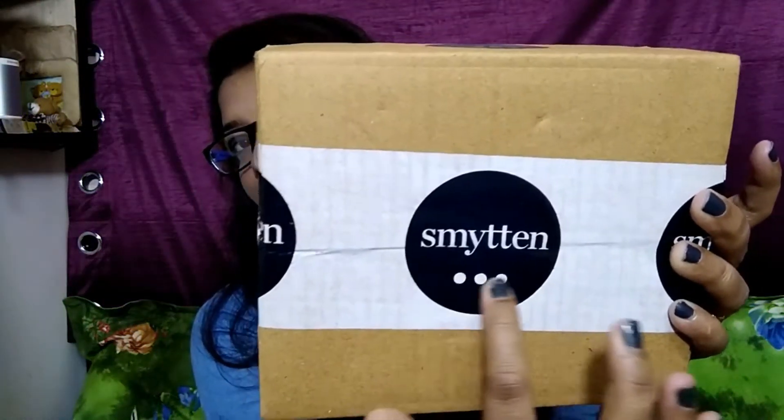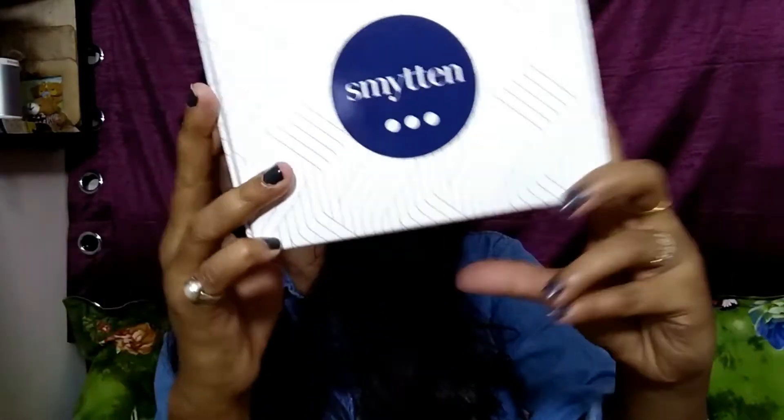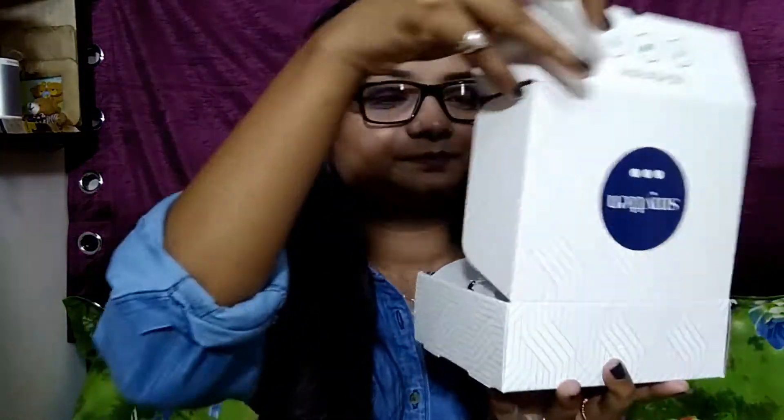This is the Smytten box — you can see me getting this box here. You can download this app from the Play Store. I'll give the link in my description box so you can check it out. Now I'm going to open this.